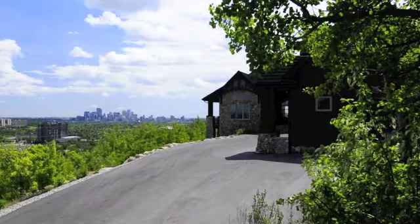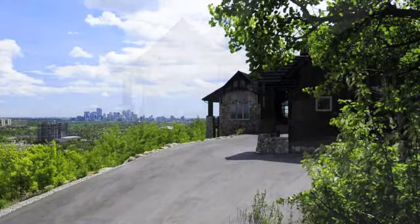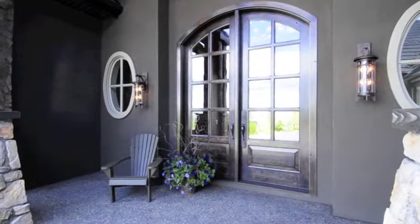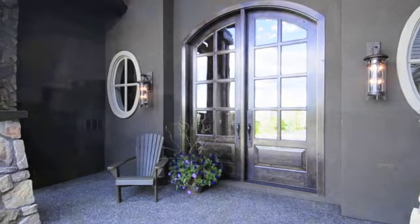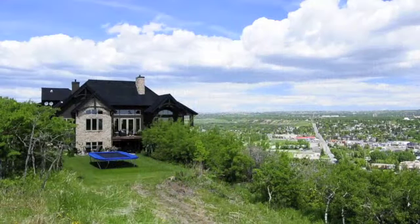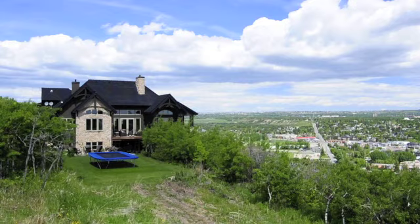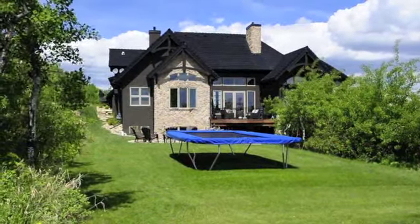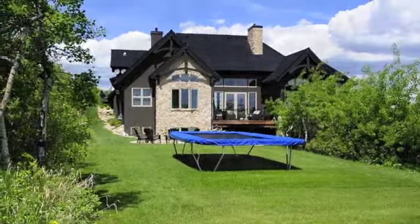Welcome to 5466 Edworthy Street South West. With a vision to both the future and past, this iconic haven is one of Calgary's most magnificent homes. This stylish retreat provides a luxurious escape from Calgary's bustling streets below. With only an 8-minute drive from downtown and located adjacent to Edworthy Park, this sprawling acreage is closer to reality than one might imagine.